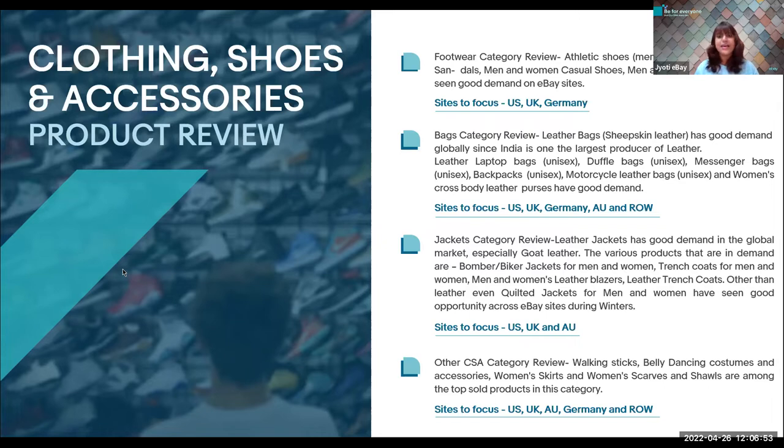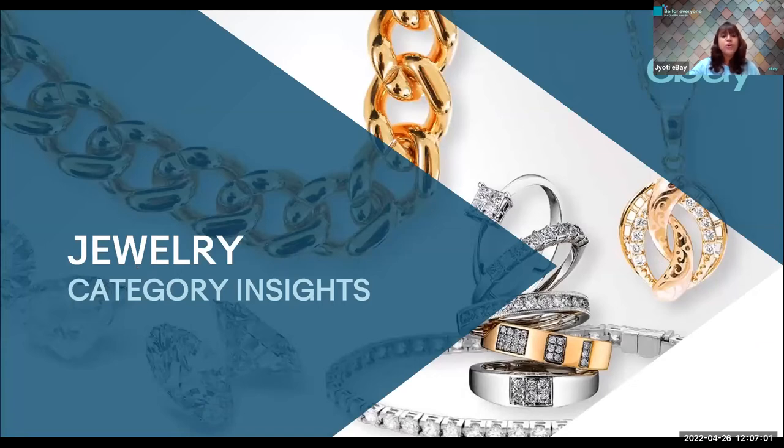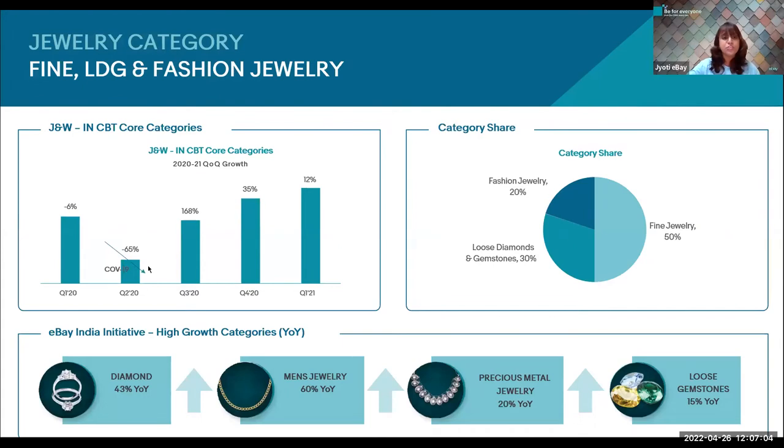Let's move to the category insights about jewelry. Indian jewelry industry holds prominence on the platform and has shown steady growth in recent years, providing a shiny example of achieving international competitiveness for Indian sellers. When we talk about jewelry, we are talking about fine jewelry, loose diamonds and gemstones, and fashion jewelry, under which fashion jewelry has 50% share in contributing to the jewelry category itself.